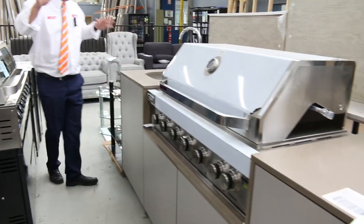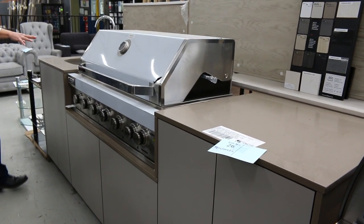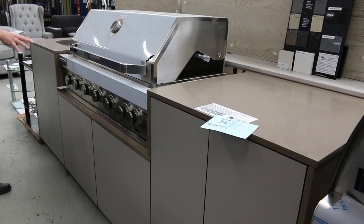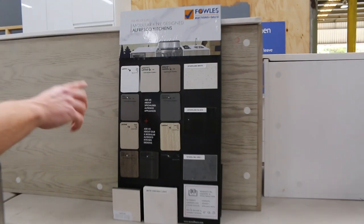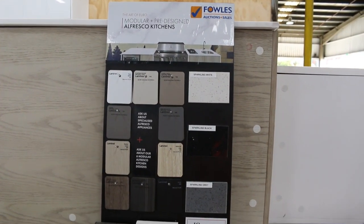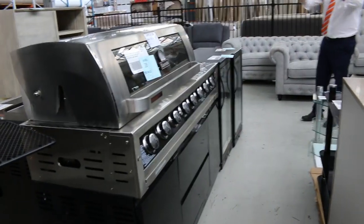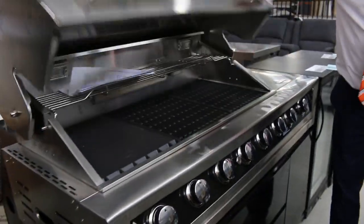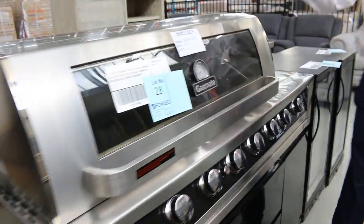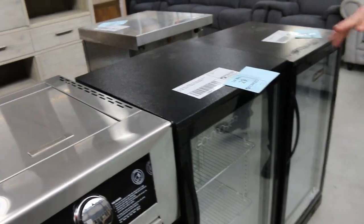Beautiful other bits and pieces for outdoors. There's heaps of outdoor stuff this week. We've had a few of these beautiful outdoor kitchens go through, around that sort of three and a half mark they usually bid to. We can actually do custom ones now as well. There's a few samples you can have a look at and custom build a size that suits you. I reckon this big one here, the bidding will start about a grand. Got the beautiful cupboards underneath.